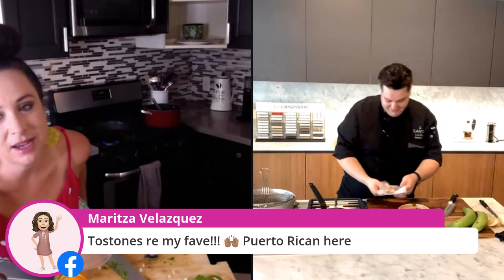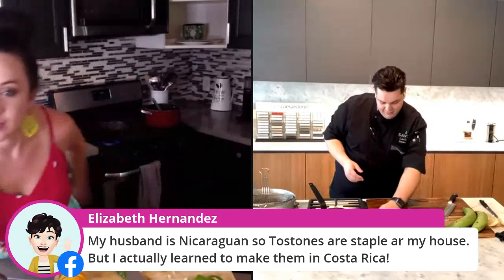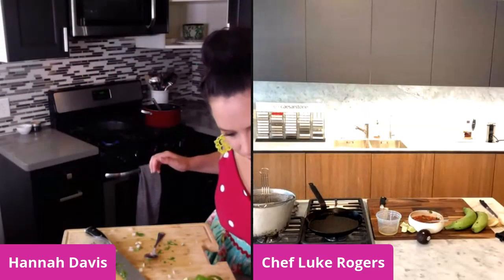Congrats — your family club is starting to join us. Ray says Chef Luke is a bona fide rock star. Elizabeth said her husband is Nicaraguan, so tostones are a staple in their house, and she actually wants to eat them in Costa Rica. They're all over the Caribbean — in Costa Rica, anywhere you go on vacation, a lot of times you'll eat this type of thing.